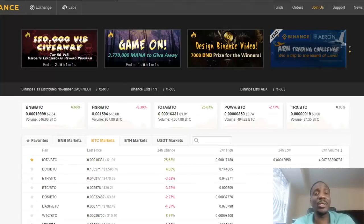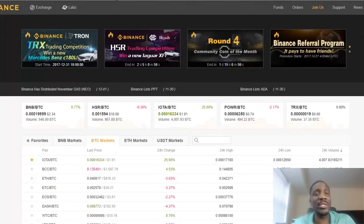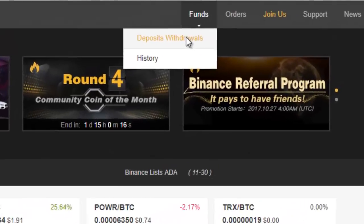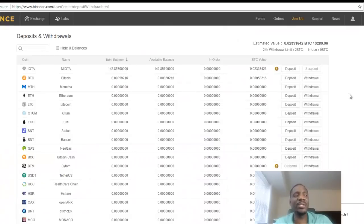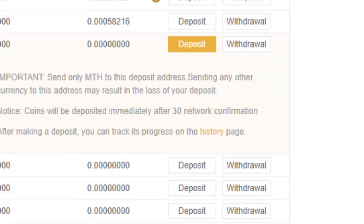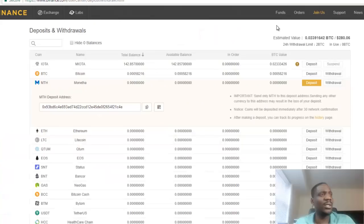Let's jump over to Binance — I'm already logged on. I'm not going to show you the registration process; it's pretty straightforward. First things first, I'll show you where you go to fund your account. Go to Funds and Withdrawals. To deposit funds into the account, click on Deposit and you'll get an address. Then go to your Coinbase account, type in that address, and send the money from there. Very simple.